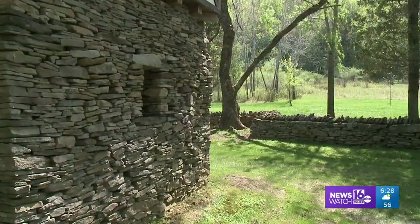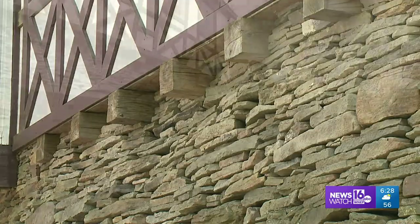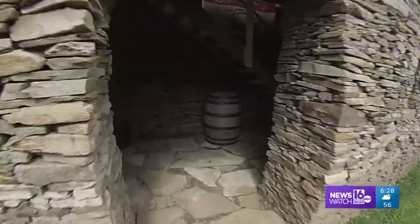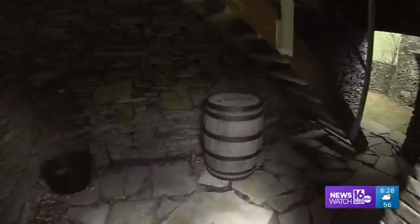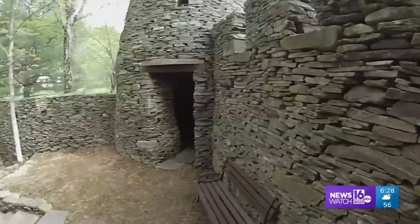To get it done took nearly 30 years, and that was just the hand-laid stone. The trim took another five or so. That's a lot of weekends, evenings, a few hours here and there — and it's a lot of stone. How much, you ask? 125 tons of stone, he estimates, enough to fill one semi and half of another.